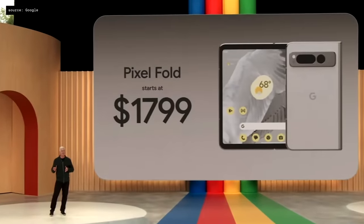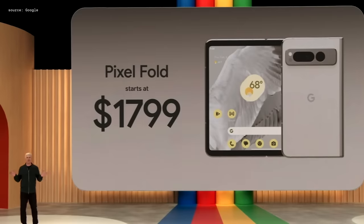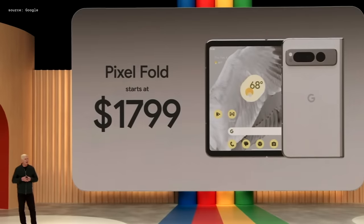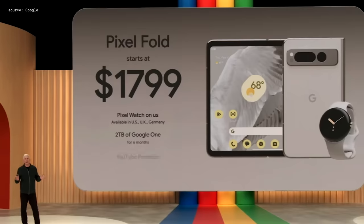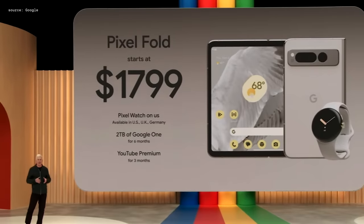You can pre-order Pixel Fold starting today and it'll ship next month. You'll get the most out of our first ultra-premium foldable by pairing it with Pixel Watch — when you pre-order Pixel Fold, you'll also get a Pixel Watch on us.